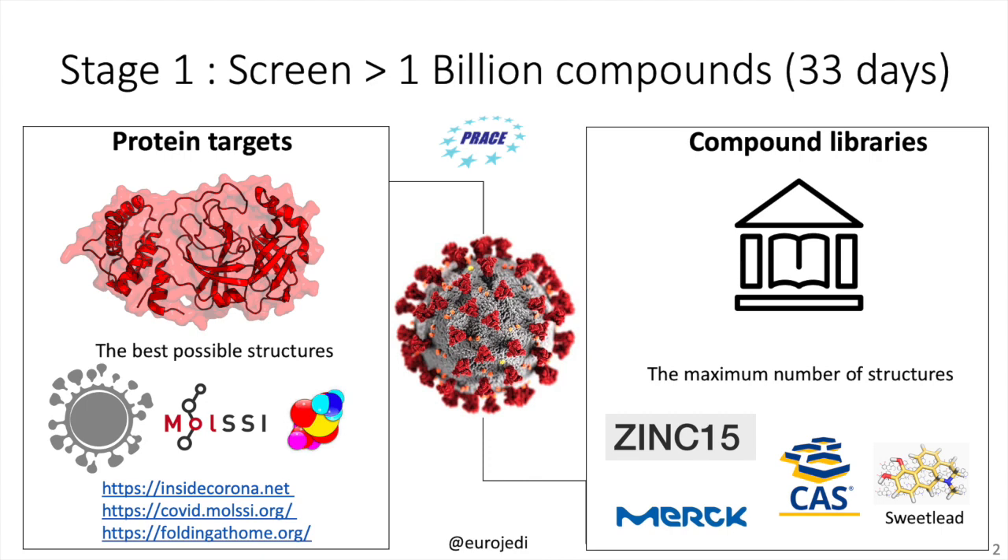Depending on the method that was used to resolve the 3D structure, the resolution of the protein might be different. We therefore highly recommend that you check out these three resources. On insidecorona.net you can read about the work of the coronavirus structural task force and how they go from raw data to the best possible protein structures.